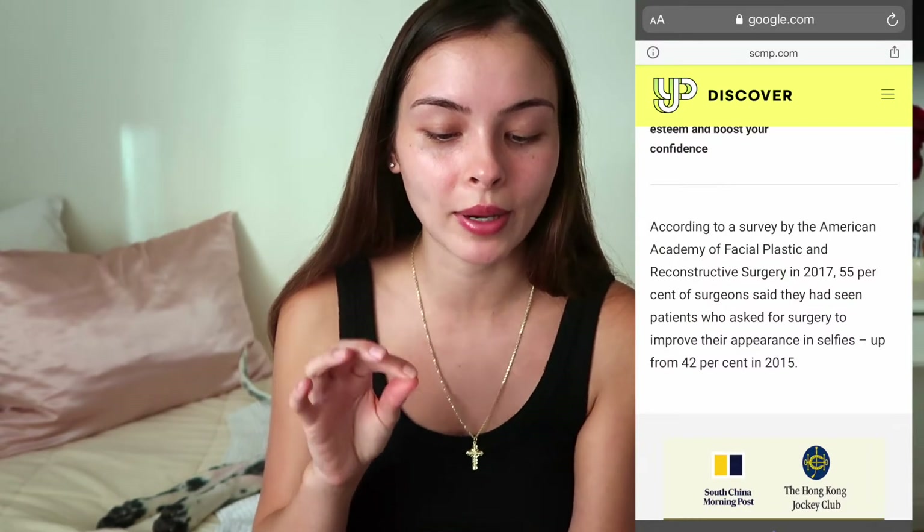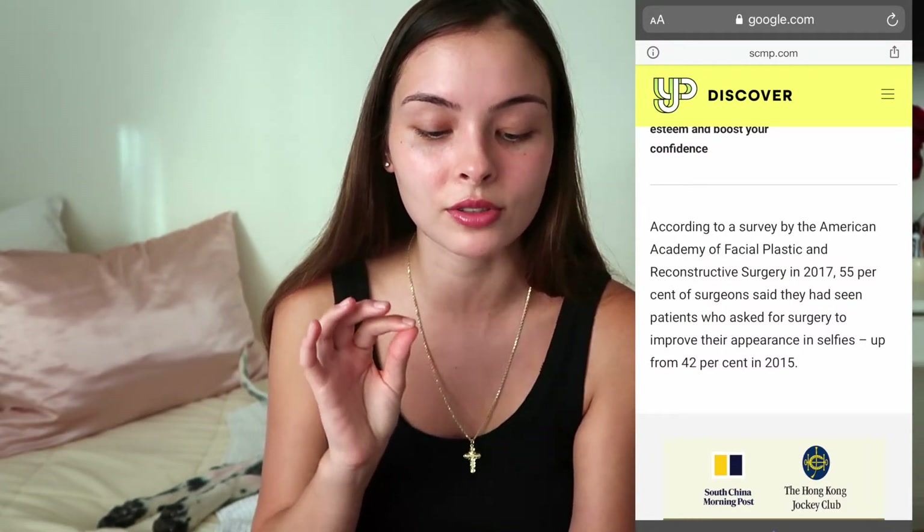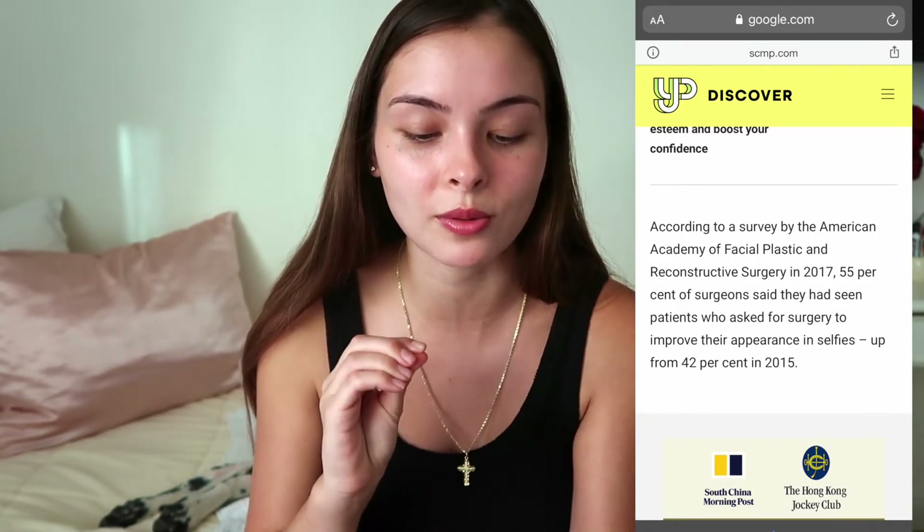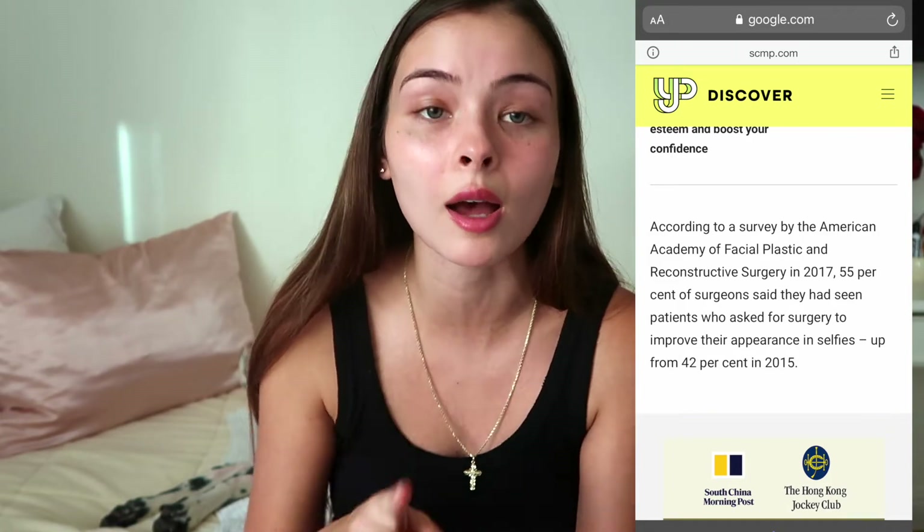This article says that according to a survey by the American Academy of Facial Plastic and Reconstructive Surgery in 2017, 55% of surgeons said they've seen patients who asked for surgeries to improve their appearance in selfies, up from 42% in 2015. That's a two-year gap with a 13% increase of people wanting to change their face. What makes us want to change our faces? This shows real proof of a societal increase in wanting to change your looks to appeal to beauty standards.